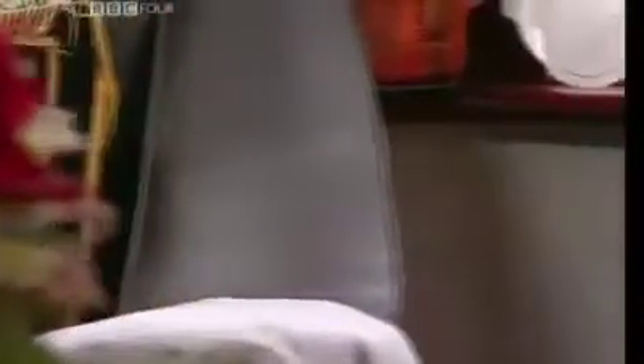So what were these things you simply couldn't be without? Here are the top 10 essential items for every West Indian front room. First up, the glass cabinet.